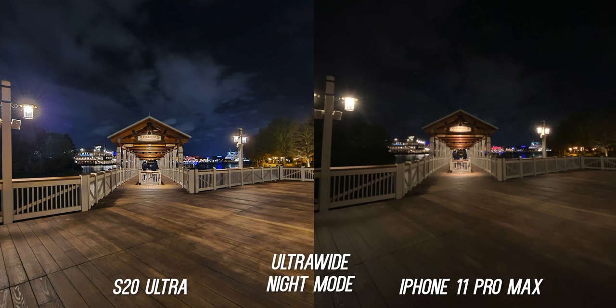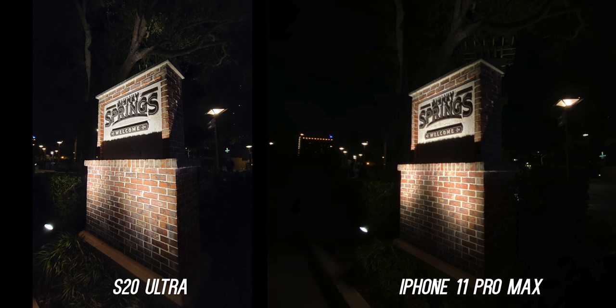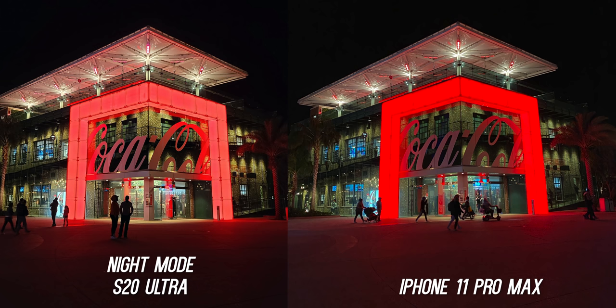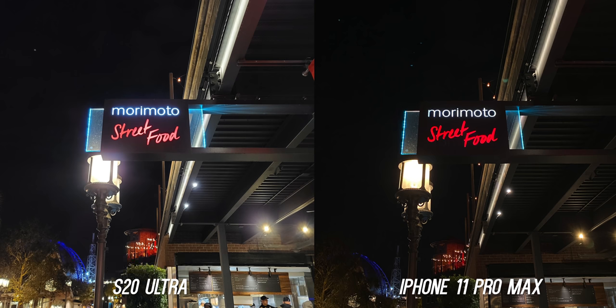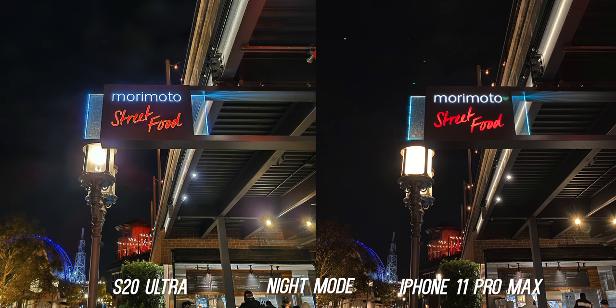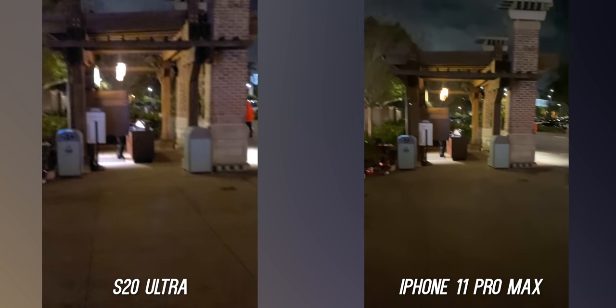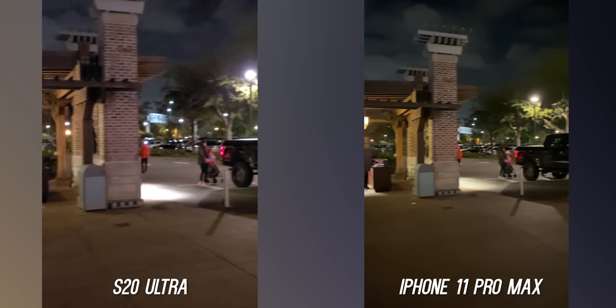Adding night mode to the ultra-wide shots — which the iPhone 11 Pro Max does not have — just looks embarrassing. I really hope Apple adds night mode to their ultra-wide in a software update soon. Red is still one of the hardest colors to replicate at night for a mobile sensor, and I still think the iPhone does it better. The red on this Coca-Cola building looks washed out on the S20 Ultra — a little better with night mode, but still doesn't match the iPhone. Here's also an example of Samsung's over-sharpening creating a halo effect on the sign with over-saturation.